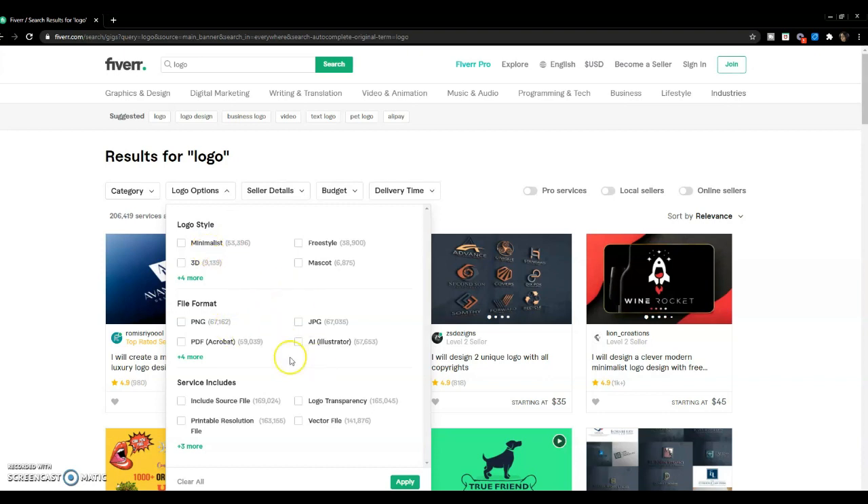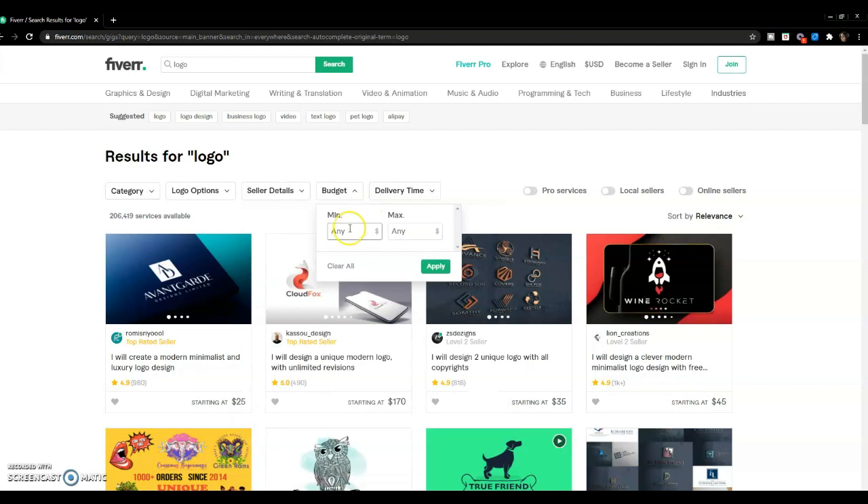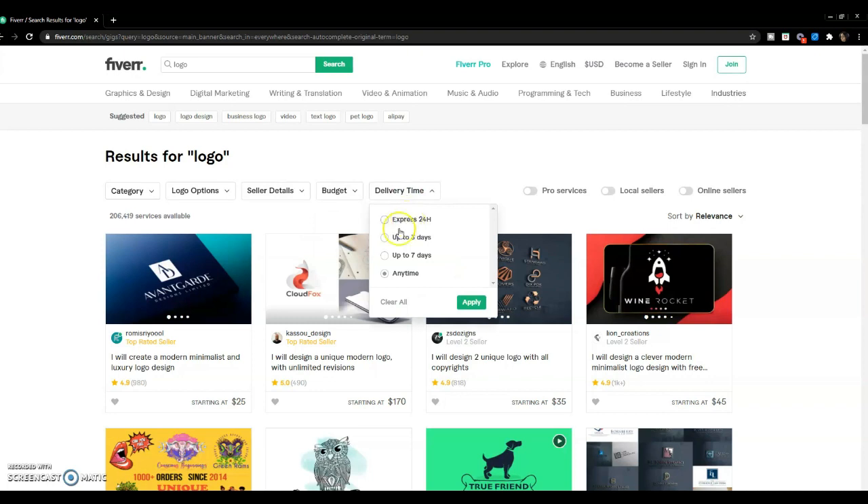For logos you have different categories and options, and you can filter out exactly what you're looking for. In the seller details I generally stick to level two or top-rated for all the gigs I buy. I always pick English since I'm in the United States, and you can filter by budget. The most I've spent on Fiverr for one gig is maybe $25–$30, so it's pretty reasonable. For a logo I'd stay in the $10–$25 range. For delivery time I'll use Express for photo editing, but mostly I take up to three days.